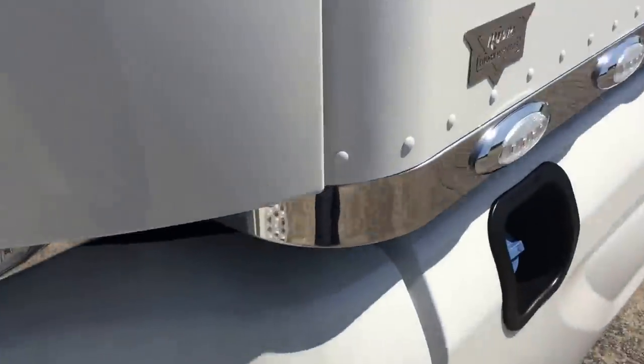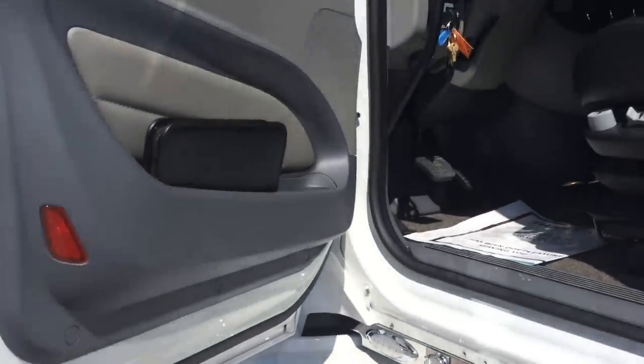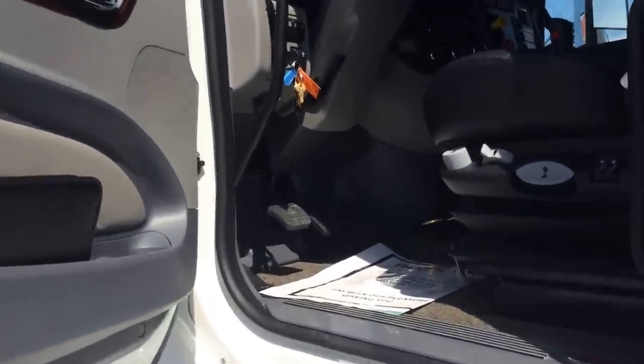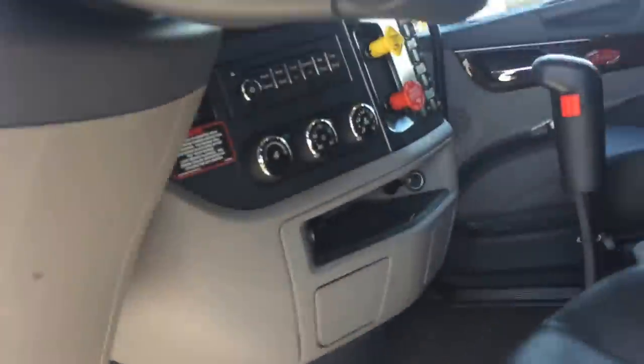Block heater. This one's got the titanium or gray interior. The other option is a buckskin or tan, as most everybody calls it.